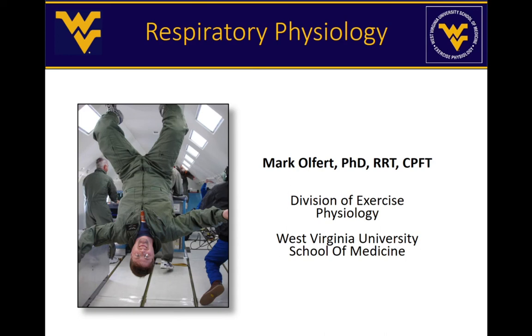A little bit about myself before I begin: I was a respiratory therapist — in fact I still am — but I don't work in the hospital anymore. I worked for about eight years as a respiratory therapist in a neonatal intensive care unit in a children's hospital, helping to take care of babies that needed mechanical ventilation and needed help breathing.